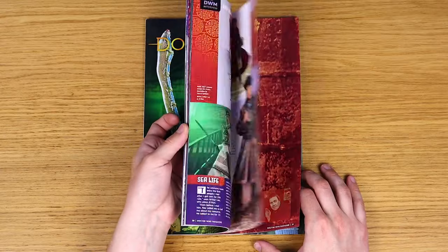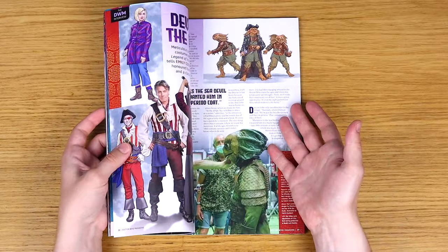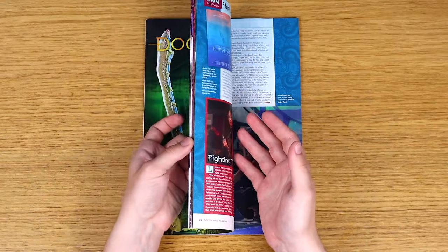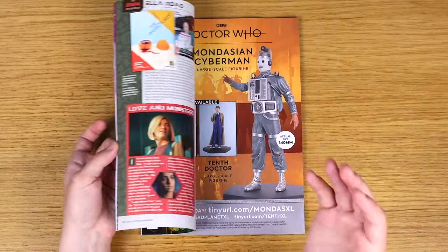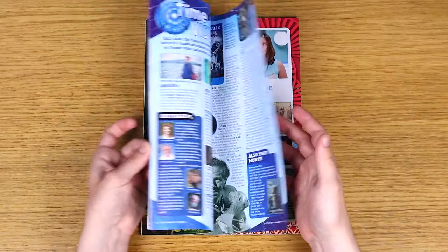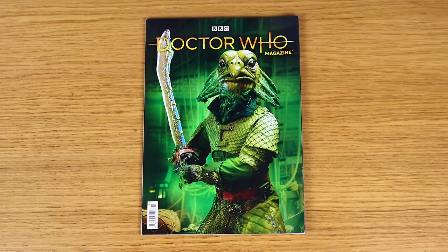Particularly great to have all these interviews - one with Ray Holman the costume designer, one with the director, some interviews with co-writer Ella Road, and I think Chris Chibnall as well, plus the cast members. So yeah, a really great look at the making of that story, lots of information we got from this magazine prior to it airing, which was really nice.